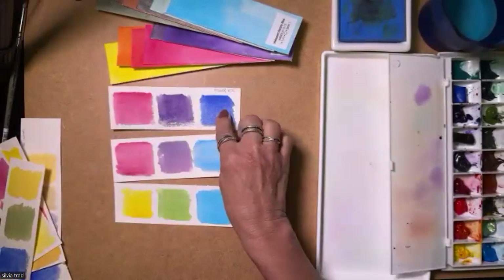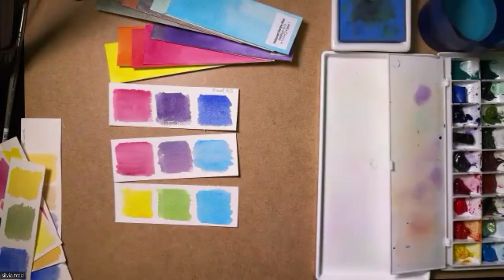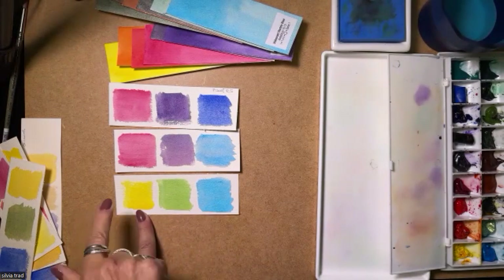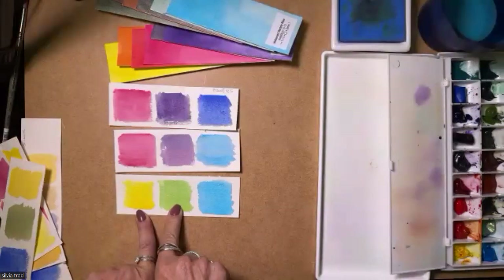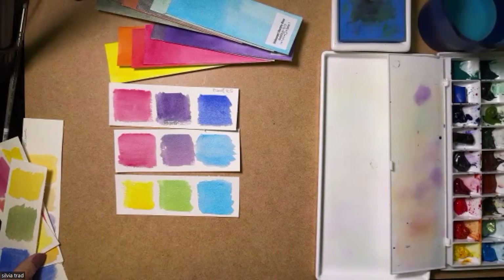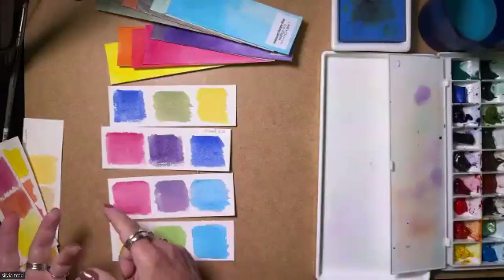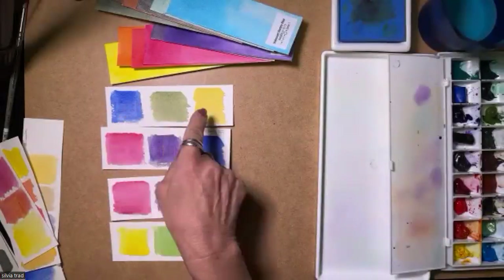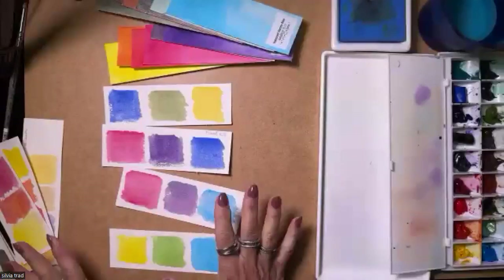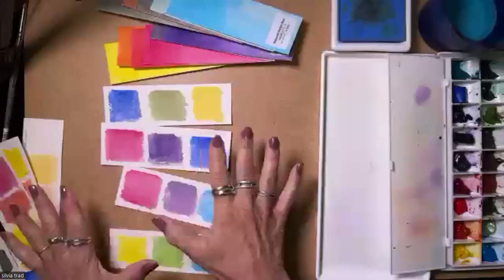French Ultramarine with Quinacridone Rose also gives a beautiful violet. And Iridescent Electric Blue with Hansa Yellow Medium gives a beautiful green. If I want something a little less saturated, I can mix Hansa Yellow Medium with French Ultramarine instead. Having all these colors means I can get everything I want from them.